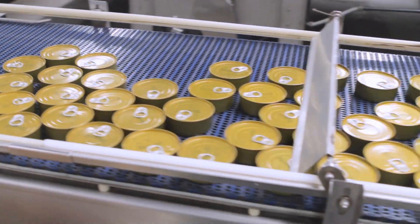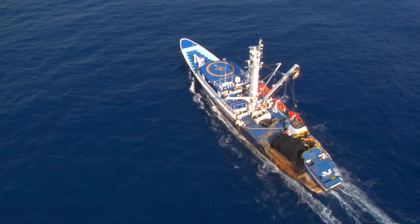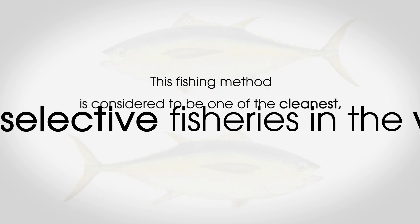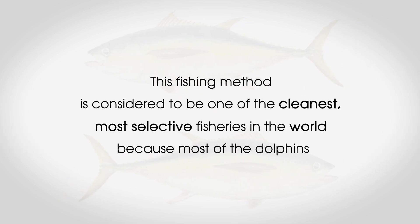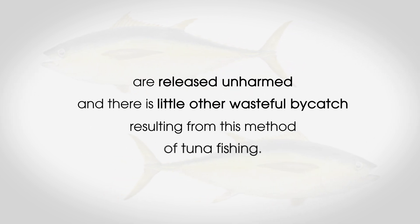Do you know that most of the canned tuna that we eat is caught by large vessels called purse seiners, and that one of the methods used to catch the tuna is to fish in association with dolphins? This fishing method is considered to be one of the cleanest, most selective fisheries in the world because most of the dolphins are released unharmed and there is little other wasteful bycatch resulting from this method of tuna fishing.